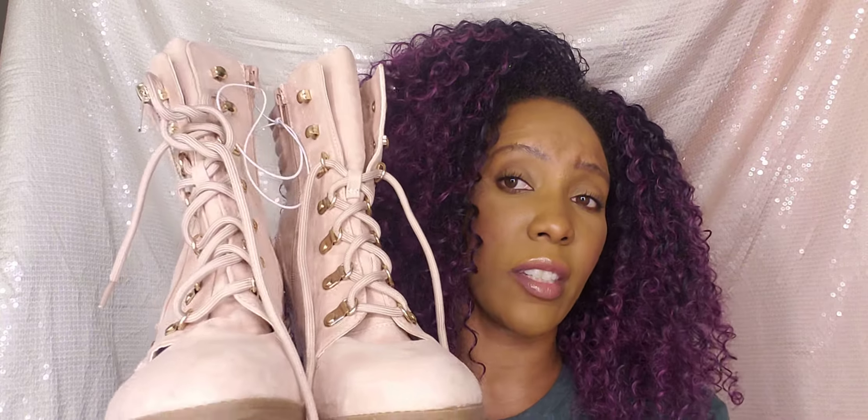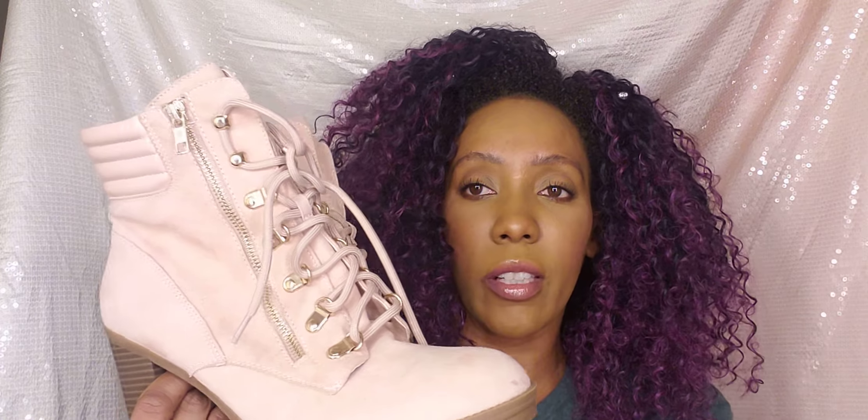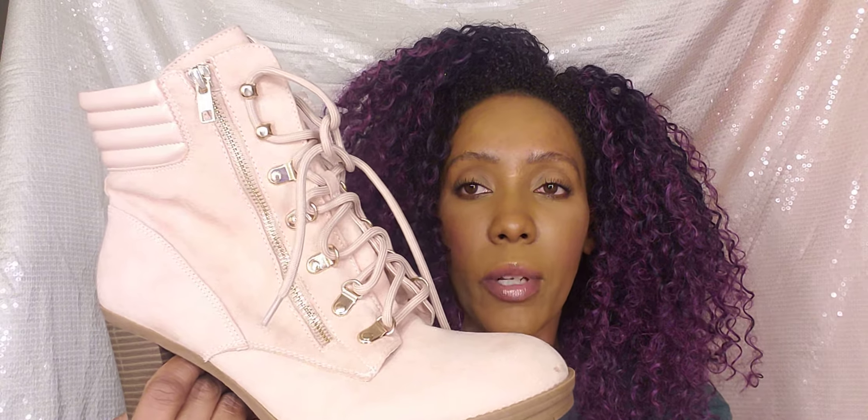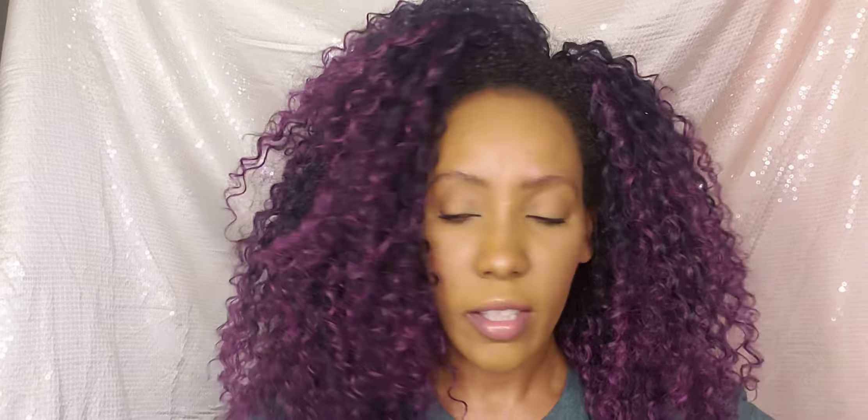The next thing I picked up was some rose gold hangers for my closet, to hang my pants or belts on. I'll figure it out when I do my closet organizing haul. I also picked up some hoop earrings — Ross is actually having some really good jewelry. These are really cute and I got them for only six bucks, and they're great quality.